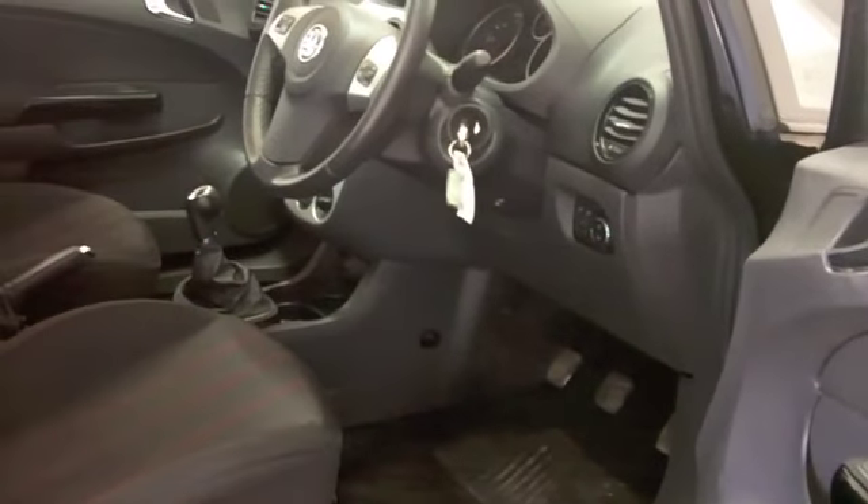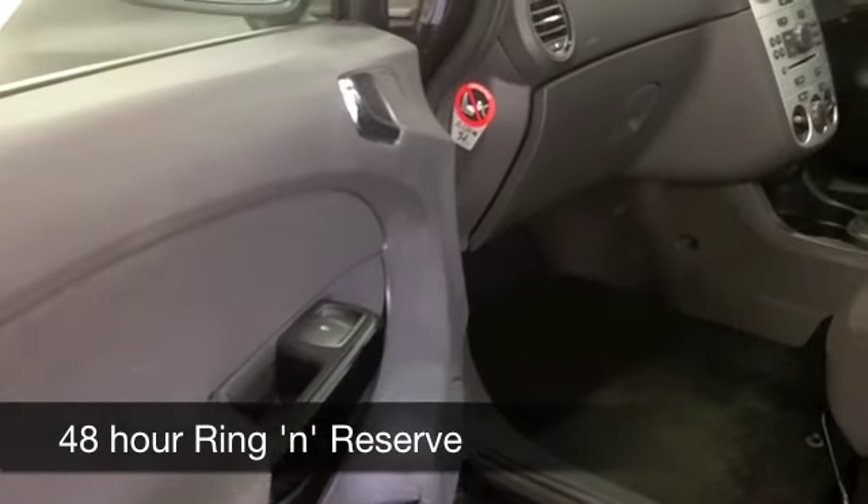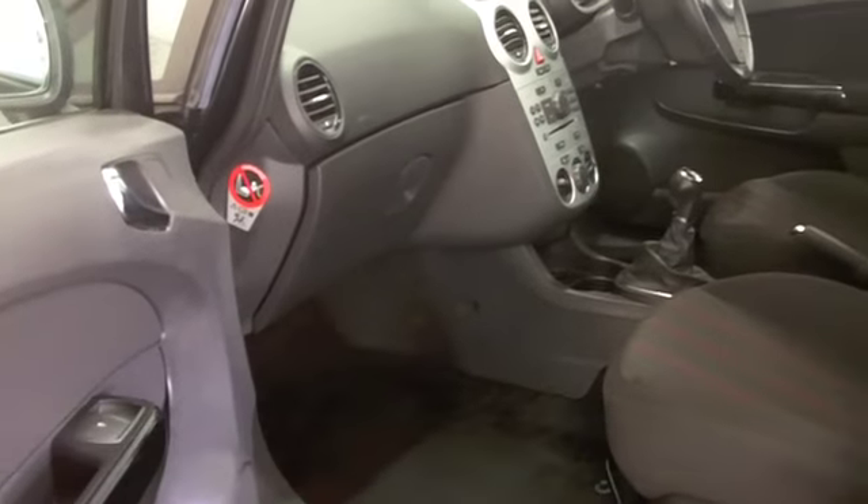The good thing about these cars is that they're fairly reasonable to insure. You'll find this is about group four, and you're going to get about 58 to around 70 miles per gallon.